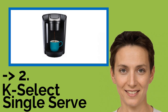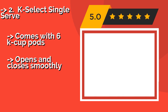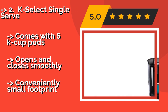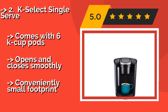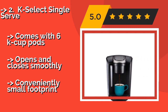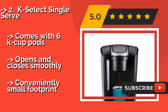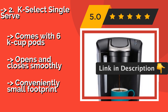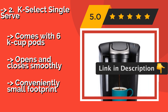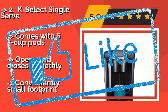The second best product is the K Select Single Serve. The sleek K Select Single Serve, about $89, has been a best seller due to its uncomplicated design and reasonable price. Its simple buttons are clearly marked for ease of use, and it can make a 6, 8, 10, or 12 oz. serving of great tasting coffee in no time. Comes with 6 K-cup pods, opens and closes smoothly, with a conveniently small footprint.